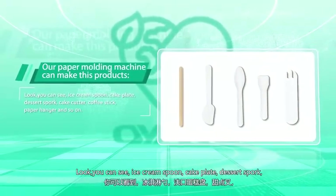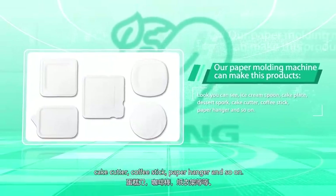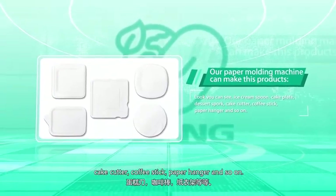Look, you can see ice cream spoons, cake plates, dessert forks, cake cutters, coffee sticks, paper hangers, and so on.